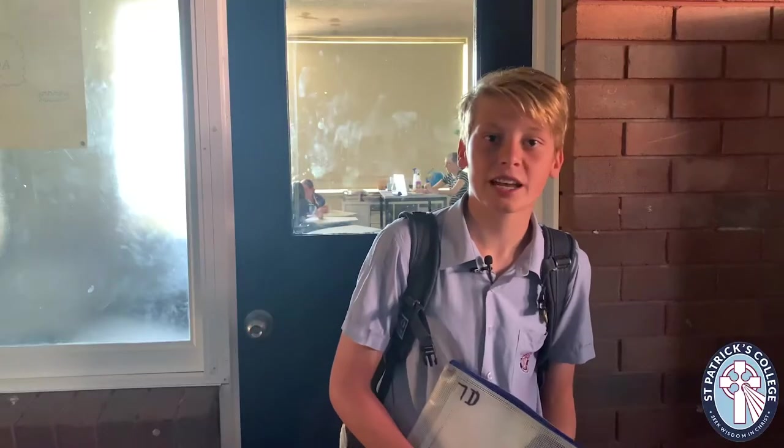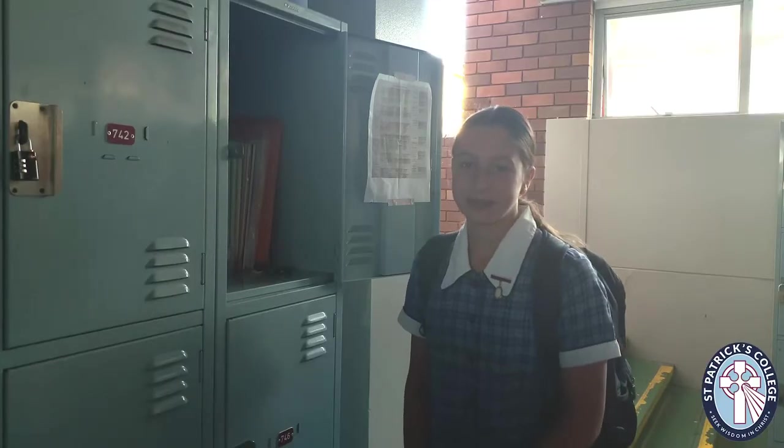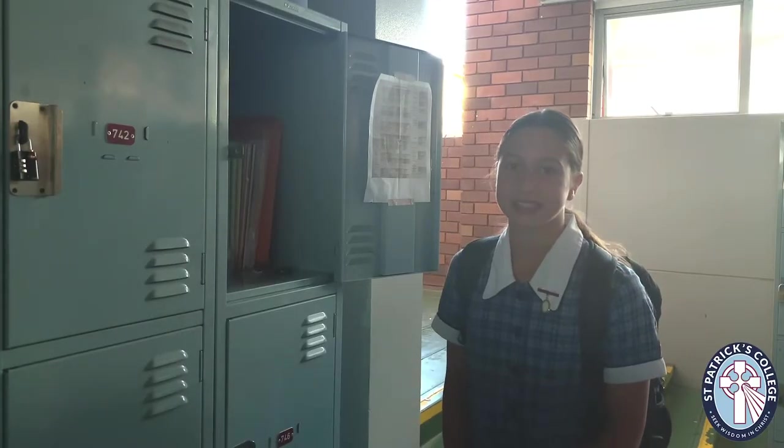I'm one of the class captains. It's my responsibility to give the roll back to the teacher. Our PC classes are seated by house. There are eight different houses: Dunleigh, Gilroy, Leary, MacKillop, Nagel, O'Connor, Rice and Wilshire. The first bell has just gone and I'm at my locker organising my books for the day.